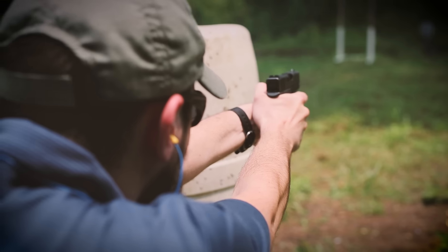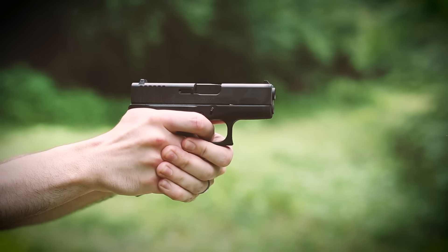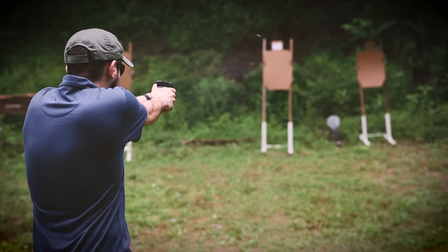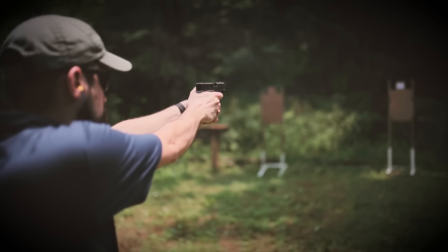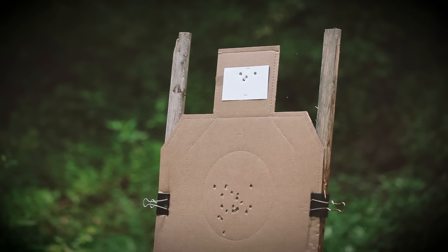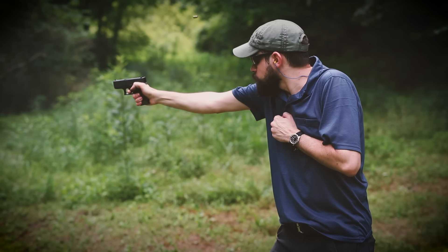Capacity isn't the only downside to carrying a small gun — they're also typically tough to shoot accurately with any kind of speed. Relative to other small nine millimeters, the Glock 43 actually handles pretty well at the range, but that's not saying much. The dirty little secret of the Glock 43 and other pocket nine millimeters is that a lot of people who own them really just don't shoot them as well as they think they do. Getting a nice group on paper isn't too hard with slow fire, but under any pressure or time limitation, groups spread out or shots get thrown off target completely — even for experienced shooters who can normally run a full-size handgun fairly well.